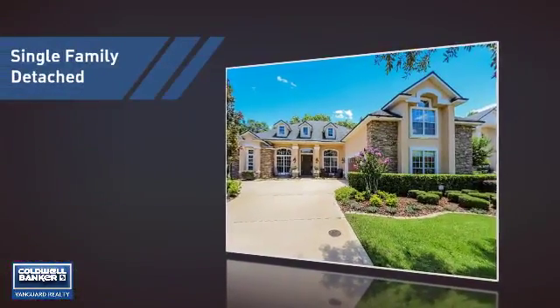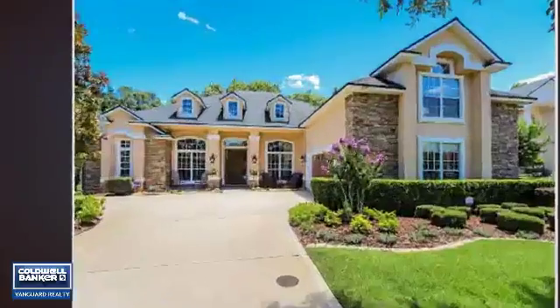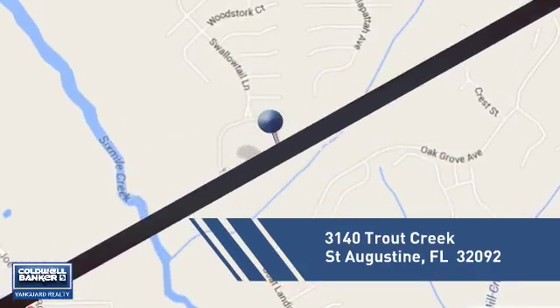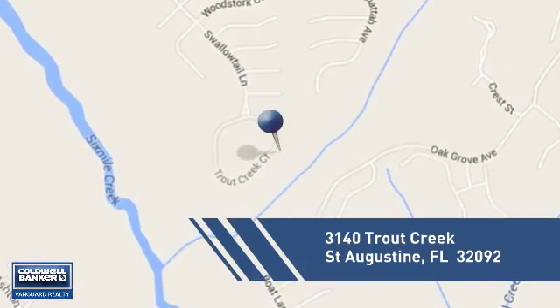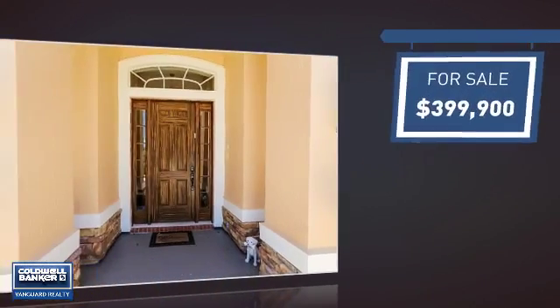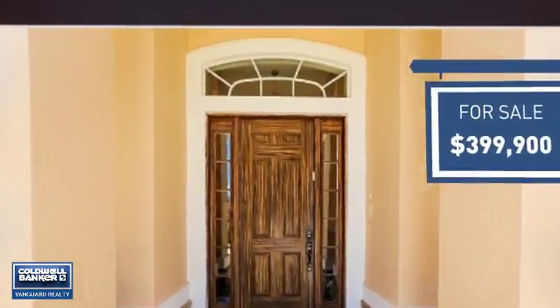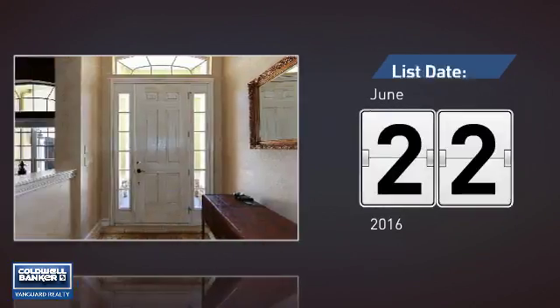This home is a great choice for those looking for comfort, convenience, and the privacy of their own home. It's located in this area, currently listed at just under $400,000, and it just went on the market this month.